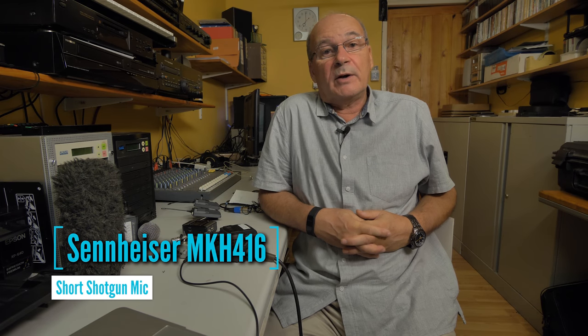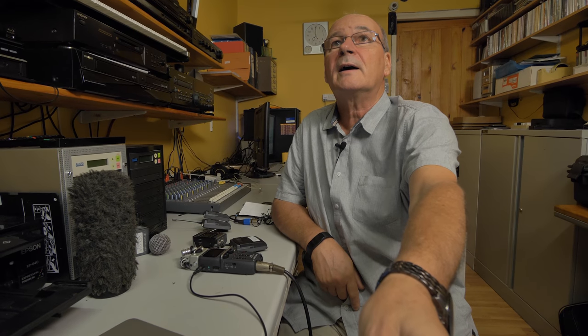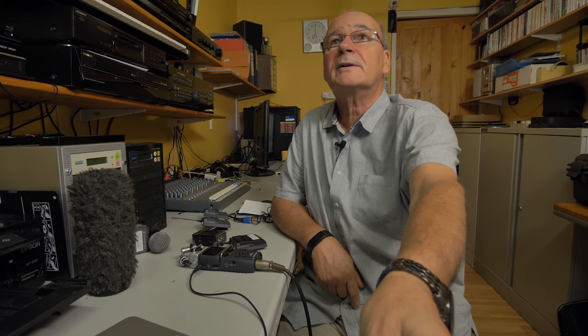The mic you're hearing now is the Sennheiser MKH 416 shotgun mic — let me just show you what it looks like. There it is on a boom stand in an interview situation. It's quite surprising how close you can get the mic to the sound source if you angle the camera correctly.